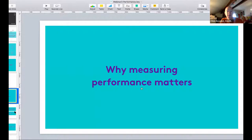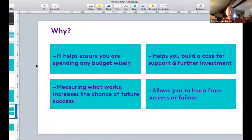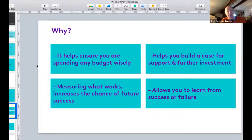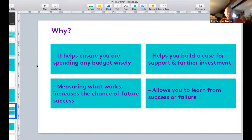First off, why measuring performance matters - and it might be kind of obvious but I think it's important to state it. It helps ensure you're spending your budget wisely, which is critical. Anybody who has any sort of marketing spend will often be asked whether it was worth the investment, particularly if you're looking to increase that investment in the future. So measuring performance really does help in terms of justifying budget spend.